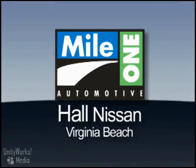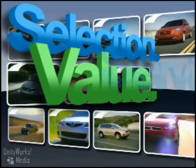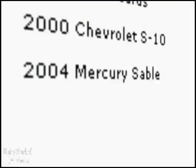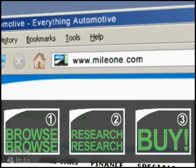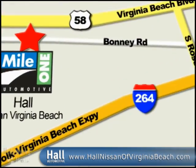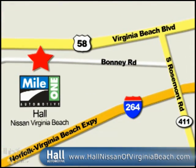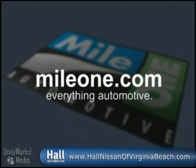At Mile One Hall Nissan Virginia Beach, you'll find the selection and value you'd expect and the customer service you deserve. In three easy steps: browse, research, buy — right from our website, or stop by our location today. Mile One Hall Nissan Virginia Beach, conveniently located at 3757 Bonnie Road in Virginia Beach. Mileone.com — everything automotive.